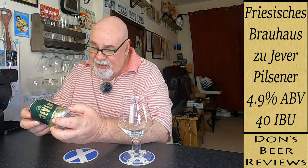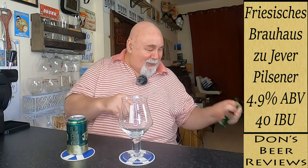Crisp bitterness, hoppy flavour, dry finish. It's a 330ml can. ABV is 4.9%. Ingredients: water, barley malt, hops — and yeast, I would imagine, as well. It doesn't list that, but. So, imported premium beer from Germany. Let's crack it open and see what it's like.